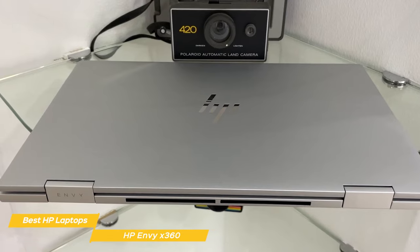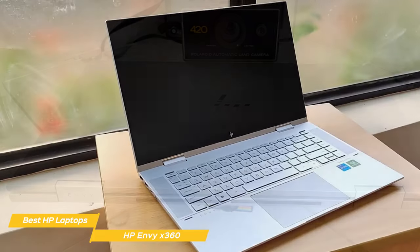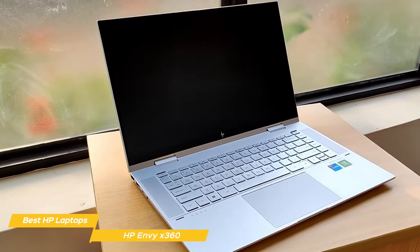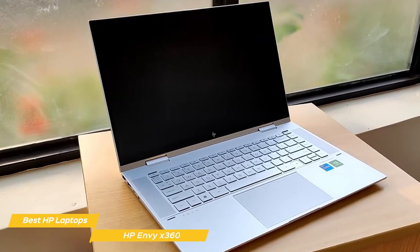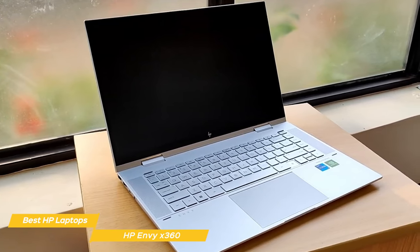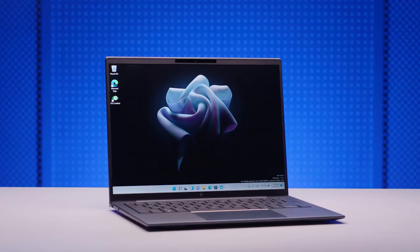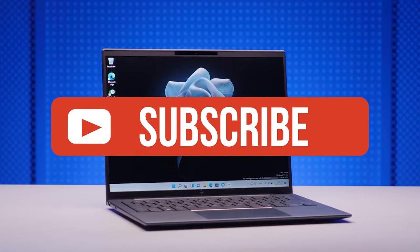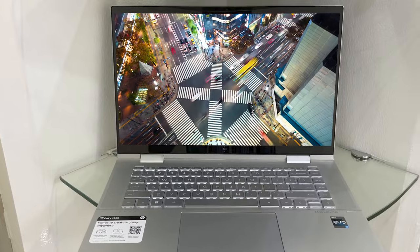Overall, the HP Envy X360 is a great laptop offering the versatility of the 2-in-1 format, along with fast processing, a great display, and long battery life. It ticks all the boxes and provides terrific overall value. If you liked this video or learned something, please give it a like, and be sure to check the description for links to find the most up-to-date pricing on all the products mentioned. That's all — till next time!